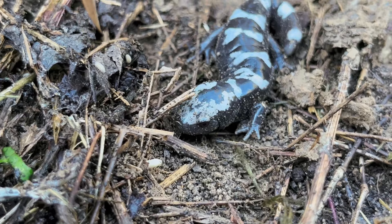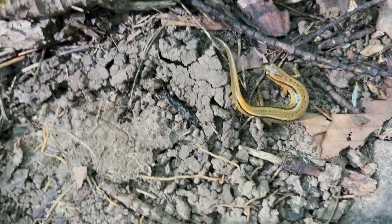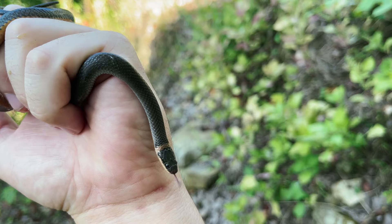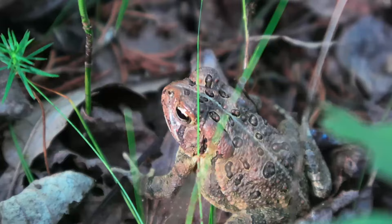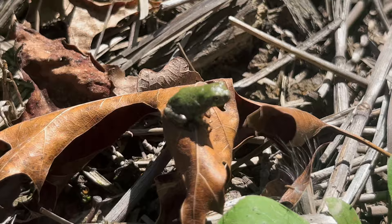Underneath the next rock, there was another two-line salamander — if you can't tell, these are very common. After that, I found another northern ring-necked snake tucked up under a rock. These are pretty prone to musking, and this one did just that. While I was hiking around the forest, I felt something hopping around at my feet, and it was this Fowler's toad. Not too far from that was this gray tree frog, which happens to be green.